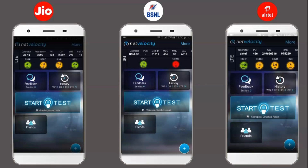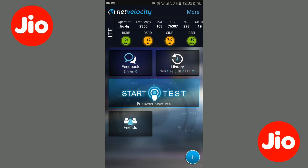So today I am going to make a video on speed test of Jio in comparison to Airtel 4G and BSNL 3G. Let's do the speed test and watch out for the results.